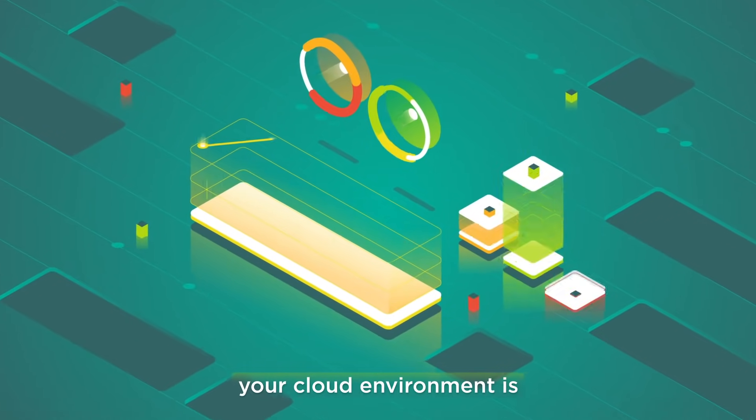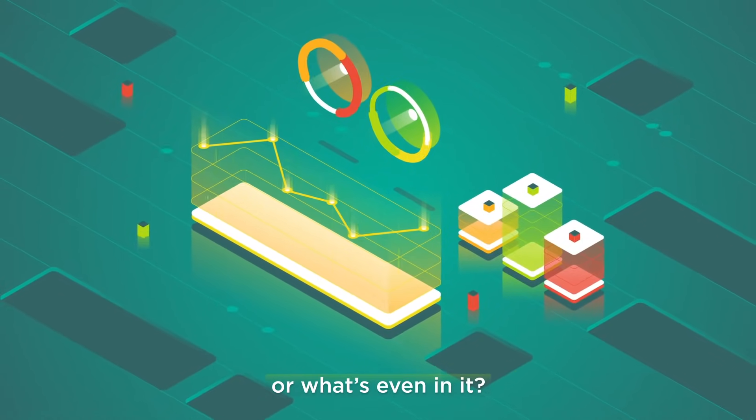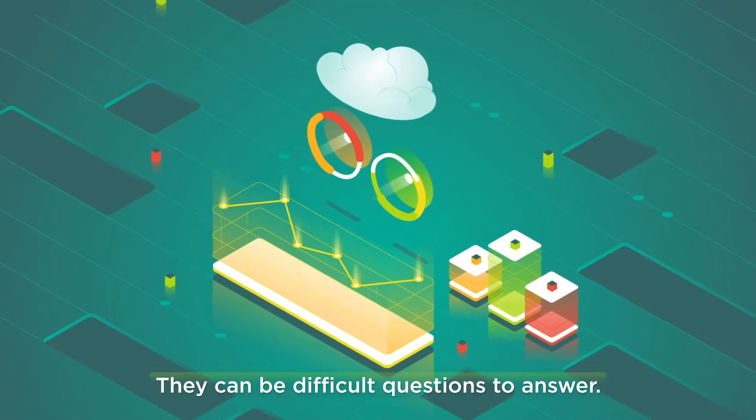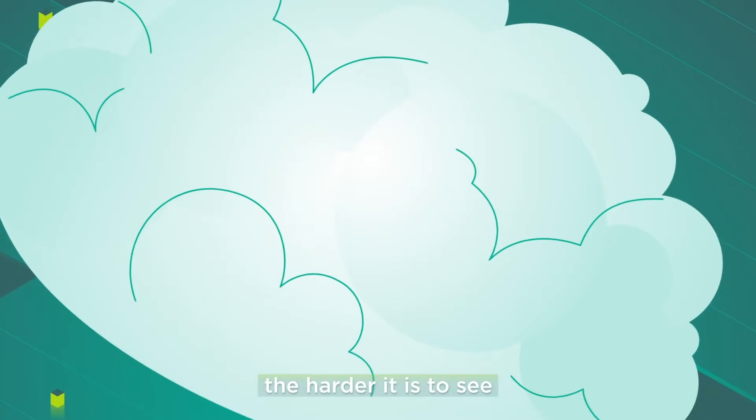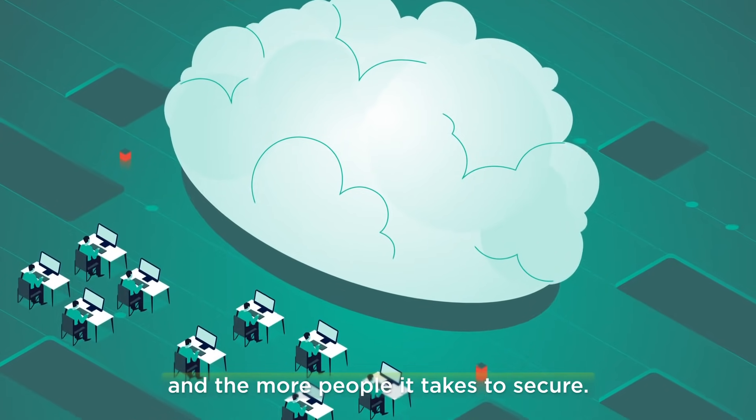Do you know how secure your cloud environment is, or what's even in it? They can be difficult questions to answer, because as your cloud environment expands, the harder it is to see, and the more people it takes to secure.